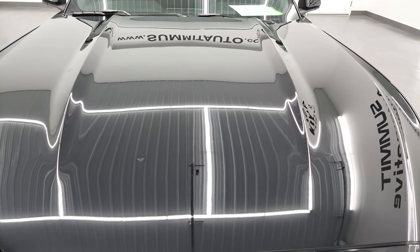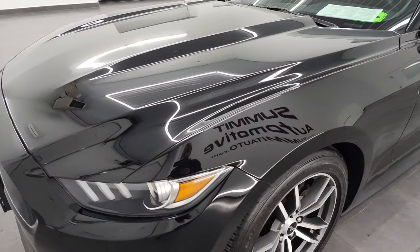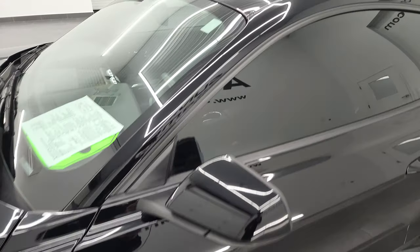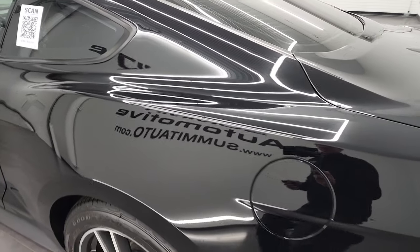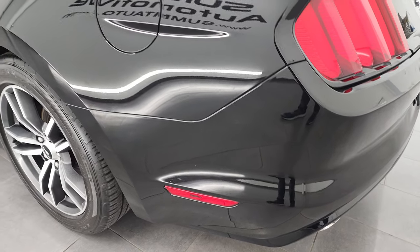I'm going to go all the way around in this video — inside, start it up, take a look under the hood, check out all the options and give you the most accurate representation that I can. Shadow black is the color and I shoot all my videos in 4K, so if you have HD capabilities turn them on now because it is your best way to check out the quality, condition, options, and of course cleanliness of the vehicle before seeing it in person.